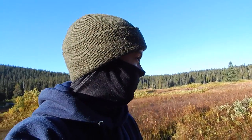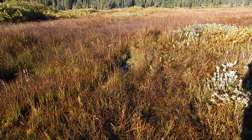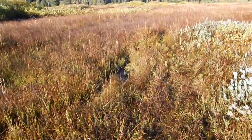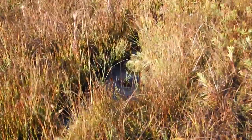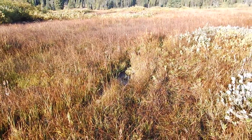Hey guys, Luke here. I'm coming to you guys — it's the morning after we just got into camp. This is Elk Meadows, the meadow right here. We have a nice little stream right here that you may have seen earlier in the video, and we're going to be using that for our water.